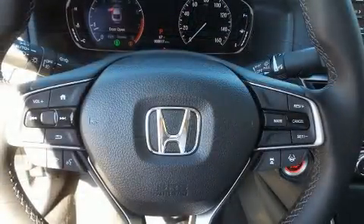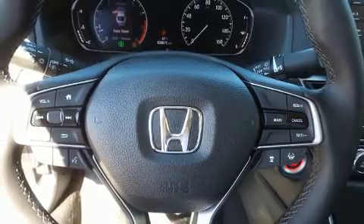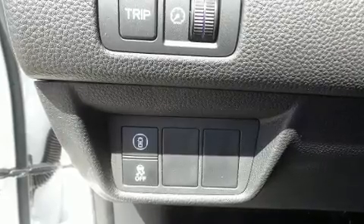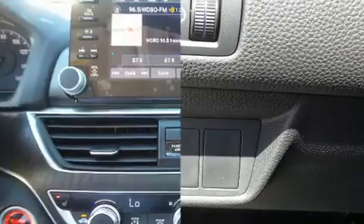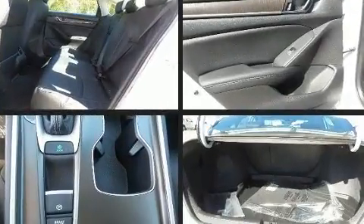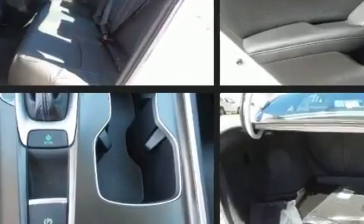Audio features include an AM/FM radio and 10 speakers providing excellent sound throughout the cabin. Honda also prioritized safety and security with front and side impact airbags, a security system, and four-wheel disc brakes with ABS.